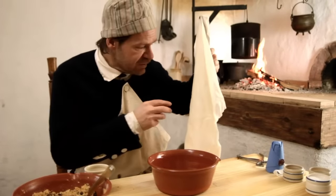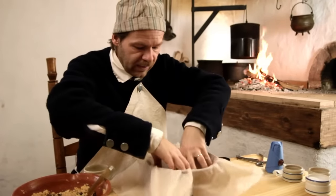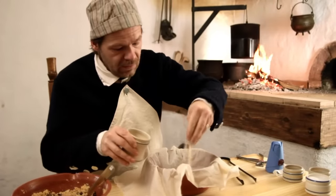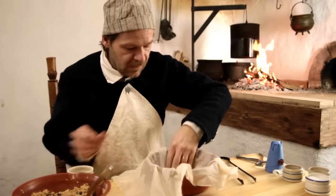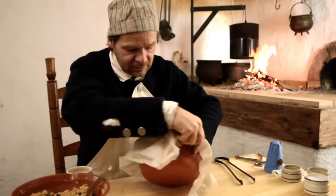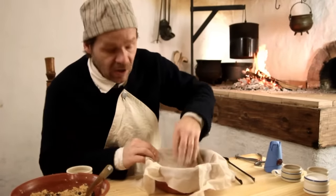Now let's take our cloth — we just brought it out of the hot water. I'll lay it out on a bowl and flour the inside of our bag or cloth. I'm going to take some flour and make sure the inside is nice and floured. Now we can get our batter and put it in.